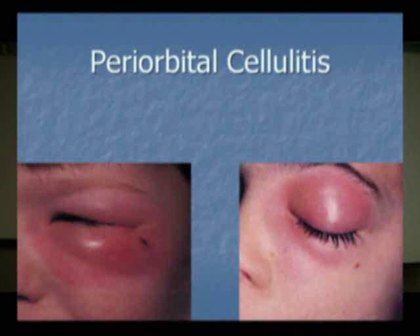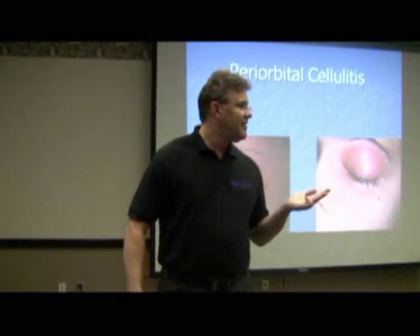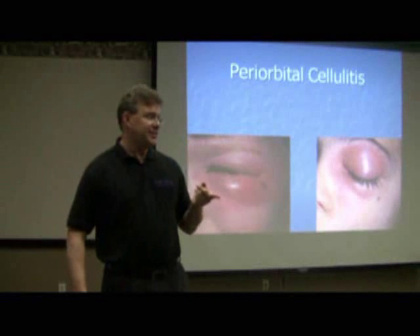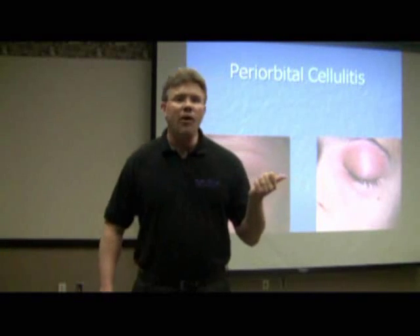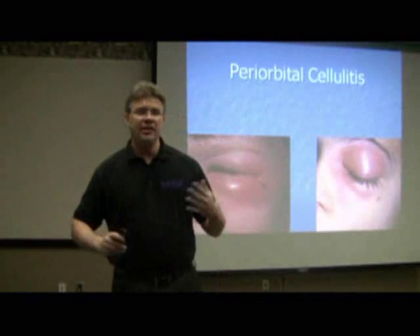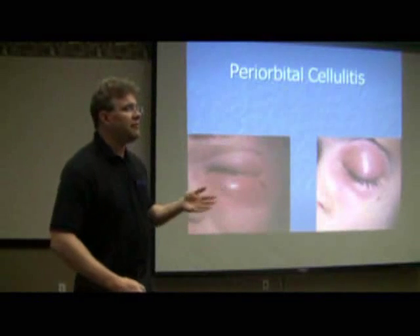Periorbital cellulitis — otherwise known as an infection around the eyeball. Most times with regular cellulitis, you give Keflex and send them home. But a kid with periorbital cellulitis gets admitted for IV antibiotics. The reason is twofold: number one, it's an infection right next to your eyeball. More importantly, your eyeball is located conveniently right next to your brain. That's why, no matter how cute they look, if they've got periorbital cellulitis, chances are the kid is admitted for IV antibiotics.